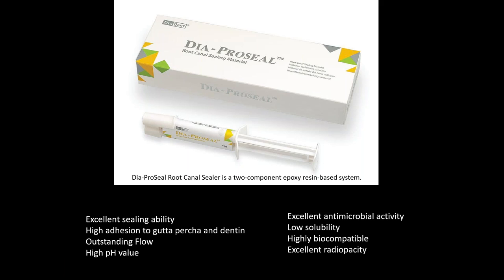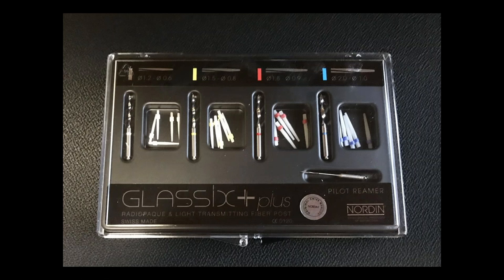The sealer we used is DiaPro Seal from Diadent — a two-component epoxy resin-based system with excellent sealing ability, great adhesion to gutta percha and dentin, and very good flow. I typically spiral it into the canal with a lentulo. It has a high pH value, excellent antimicrobial activity, low solubility so it won't degrade, is highly biocompatible — so expressed sealer at the apex isn't problematic — and has excellent radiopacity, clearly visible on x-ray.